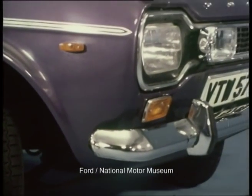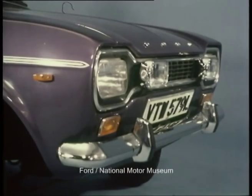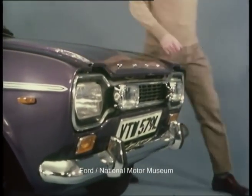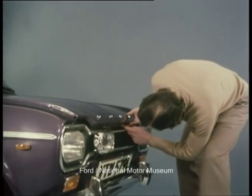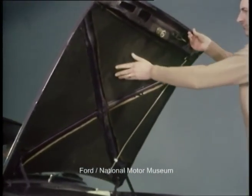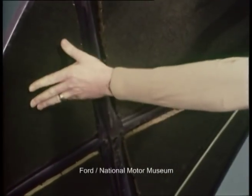The engine is the same 1300 GT unit fitted to the Sport and GT models. Performance is virtually identical to that of the Sport — a top speed of 99 miles per hour and 0 to 60 in 12.8 seconds. Additional sound dampening material under the bonnet helps to damp down the decibels.